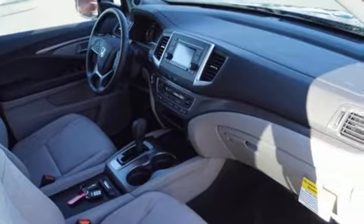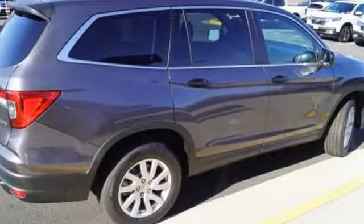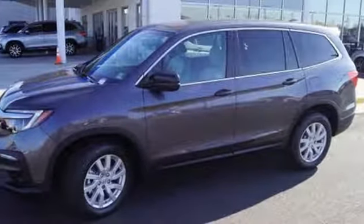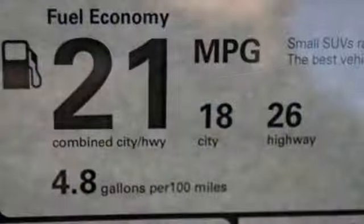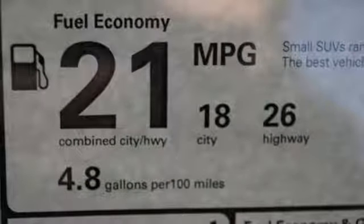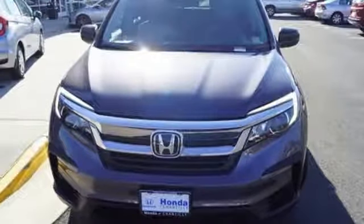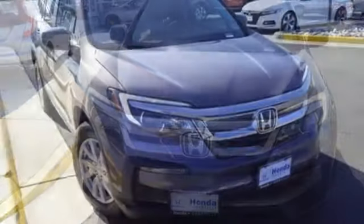V6 engine, manual tilting steering column, Bluetooth streaming audio, manual telescoping steering column, Bluetooth hands-free link, external memory control, aluminum wheels, push button start, and automatic transmission. Honda has a world-renowned reputation for reliability.